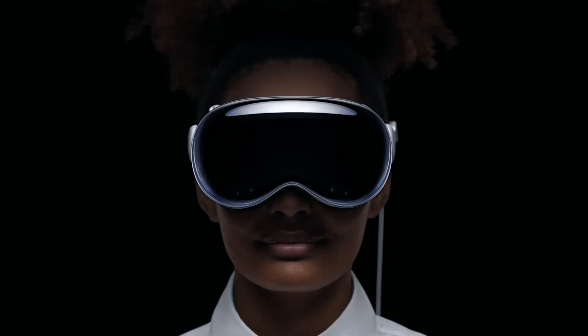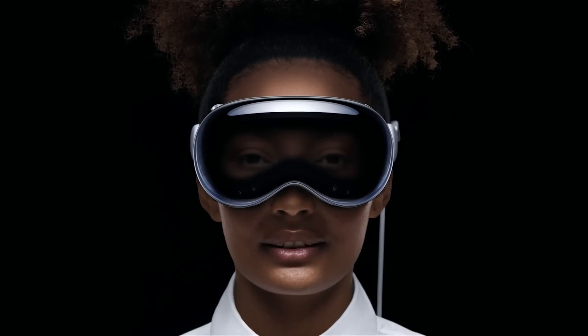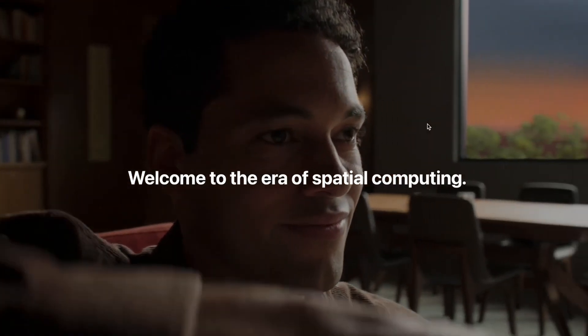Today we are taking an early look at Apple's newly announced AR VR headset, called the Apple Vision Pro. Recently Apple announced their foray into AR and VR, or as they put it, spatial computing. We'll talk about that difference in a bit.